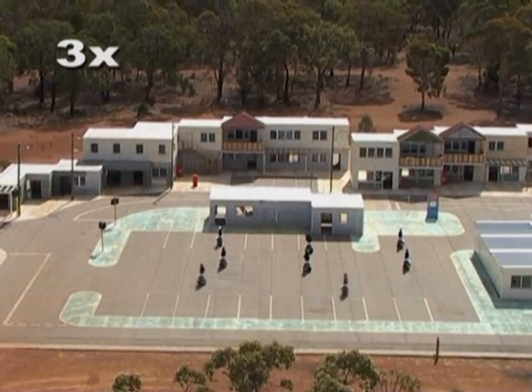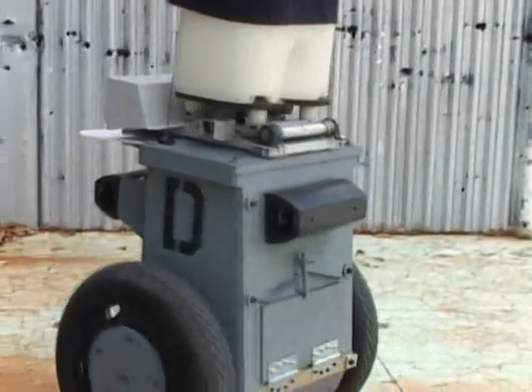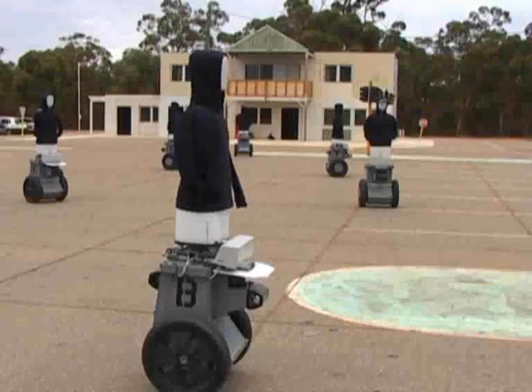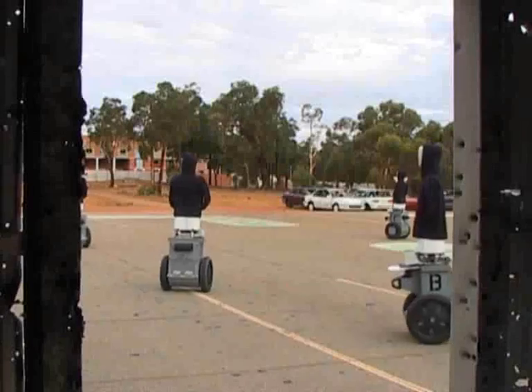The robots are able to move along any path the user chooses. They can turn on the spot, move in tight circles, and execute quick changes in direction. Rather than remaining bolt upright, the robots lean to accelerate just like a person.